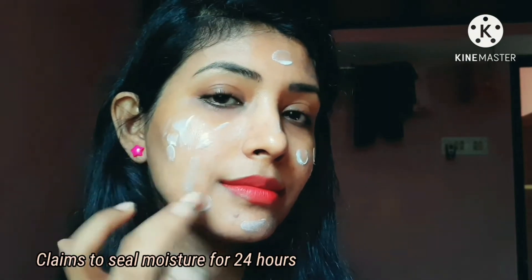I have oily skin, so a very small amount of this product is enough to cover the entire face. It claims to be a light cream formula which seals in moisture for 24 hours and gives a soft, glowing skin.